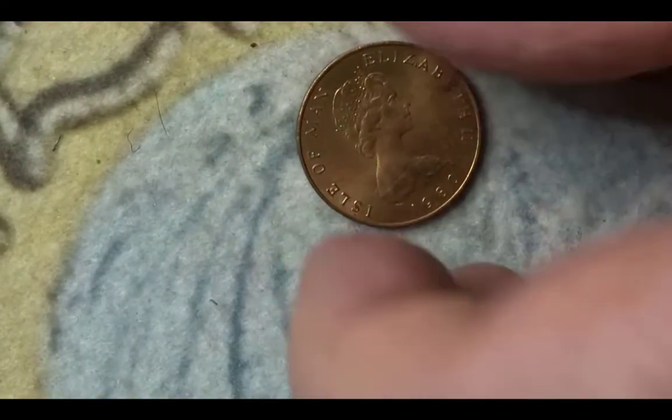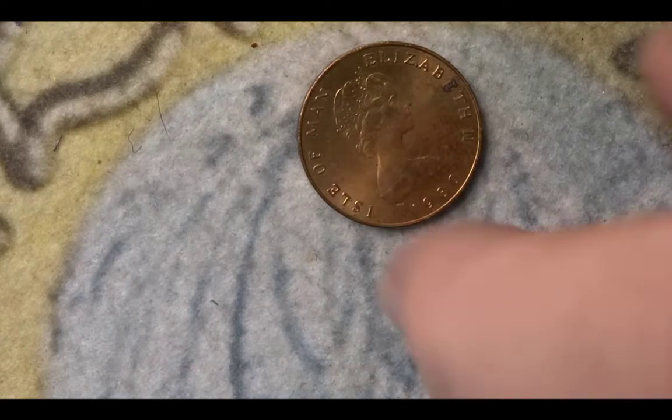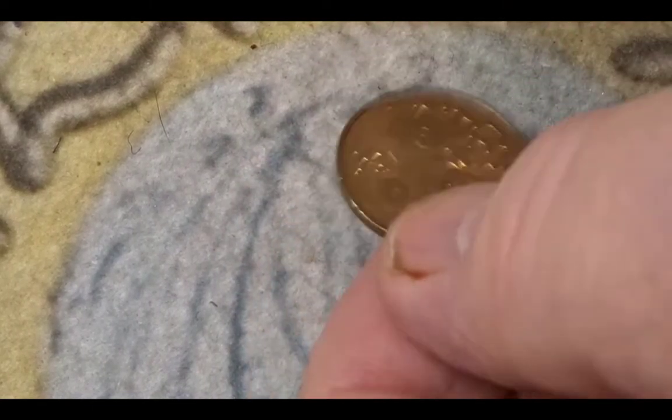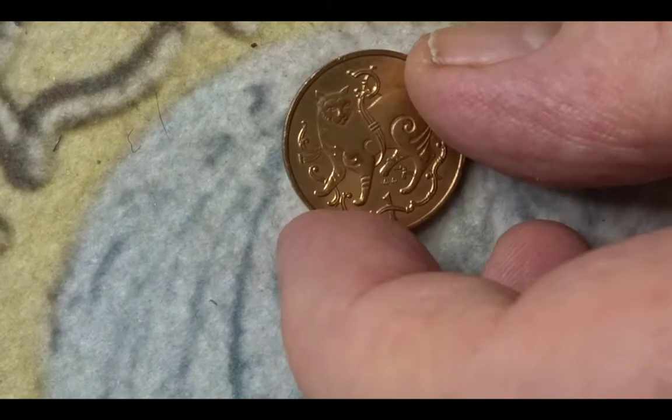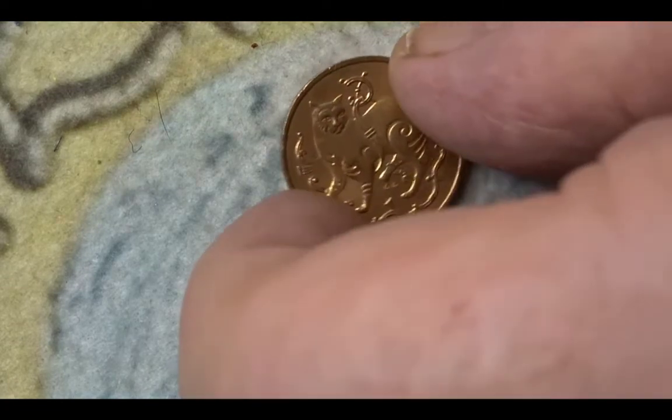Next we have another coin which has the Queen on its obverse. You've got the year and the country — it's from the Isle of Man, it's a 1p from 1980. It has an AB mint mark and it has the Manx cat as its animal on the coin. I could not find a mintage for this coin and no data is available.